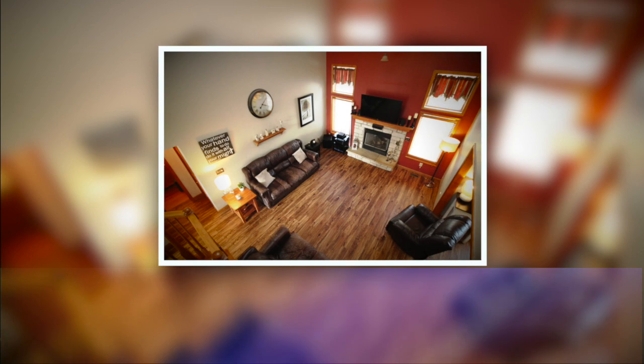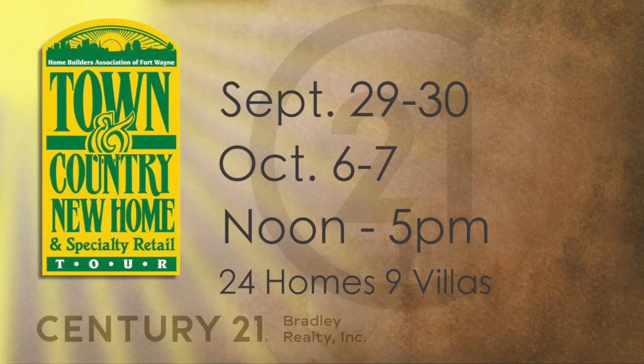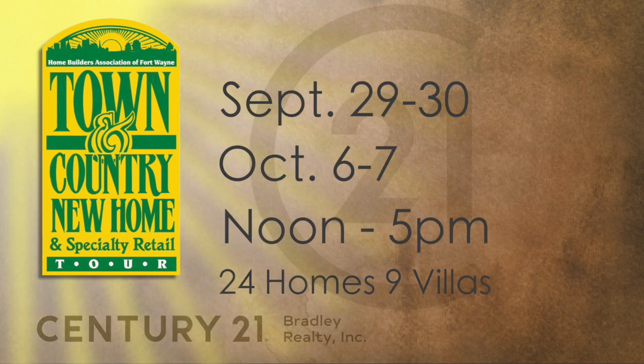Welcome back to Century 21 Bradley's Home Connection. In case you've just tuned in, we're here today talking about the 2018 Town & Country Home Tour. We spent a little bit of time talking with Jim Bradley to see how Century 21 Bradley takes part in this great event. Let's listen in on that now.